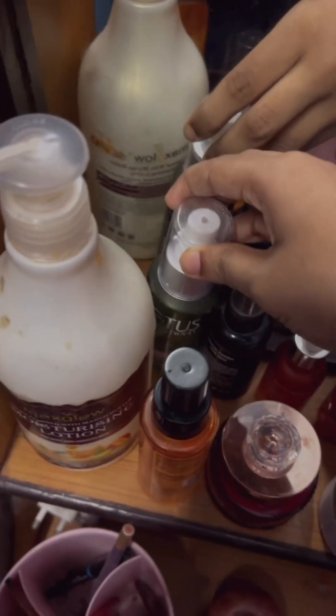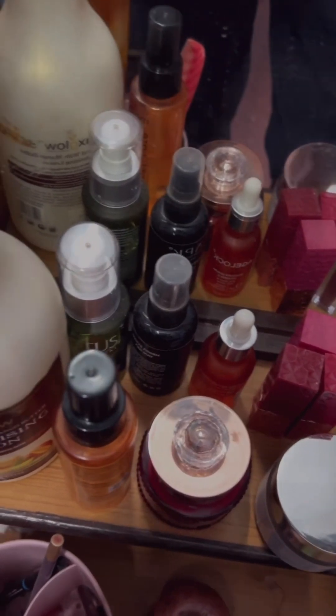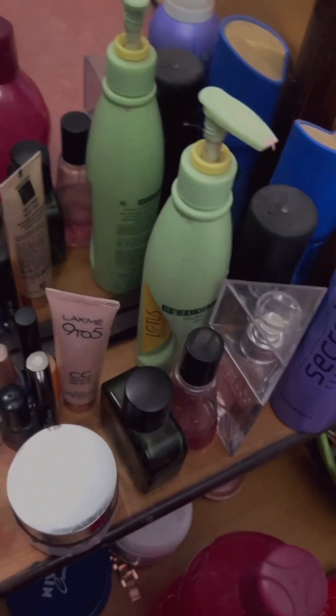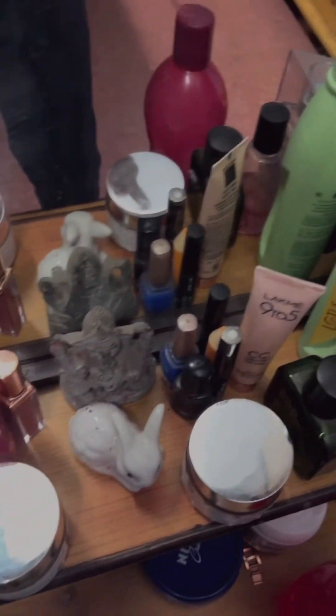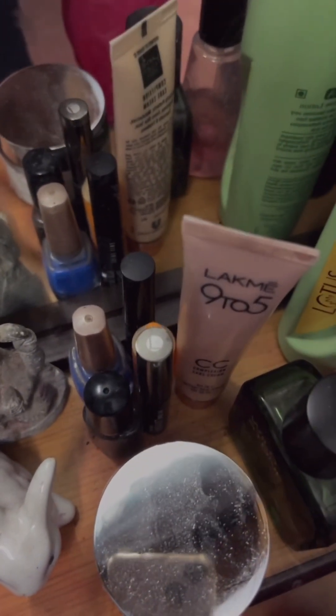If I sometimes have acne and pimples, I use the toner first and then apply the cream — it really helps. Here are some eyeliners which I sometimes use, like when guests are arriving or for special occasions.